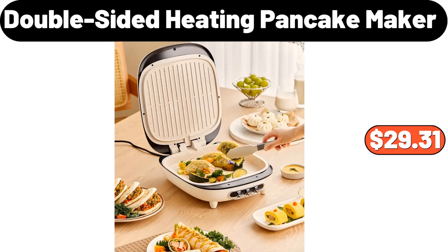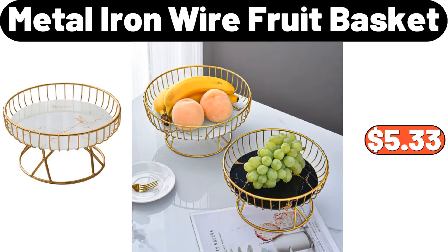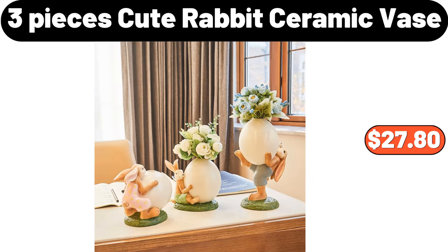Double-Sided Heating Pancake Maker, $29.31. Clear Glass Canisters, Set of 4, $14.99. Metal Iron Wire Fruit Basket, $5.33. 3-Pieces Cute Rabbit Ceramic Vase, $27.80.